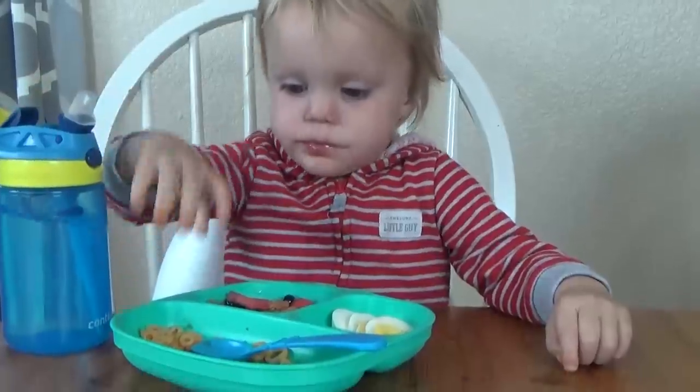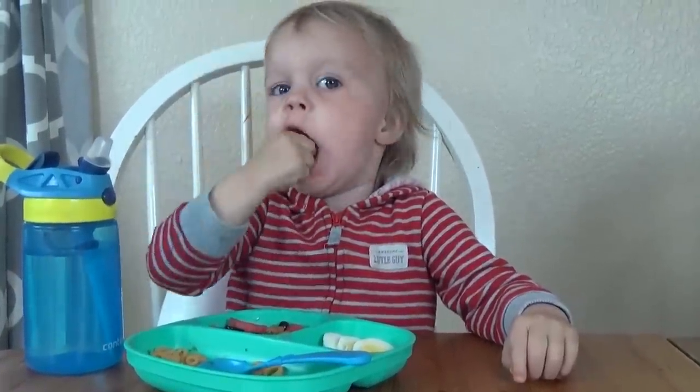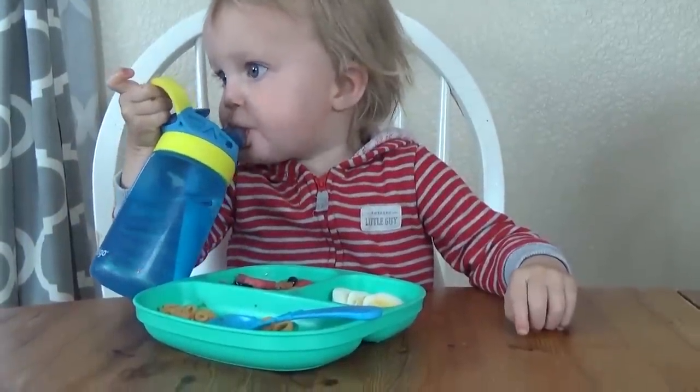This lunch was definitely a success today. He ended up eating most of his fruit salad, most of his pasta, and all of his egg. He did a really good job.